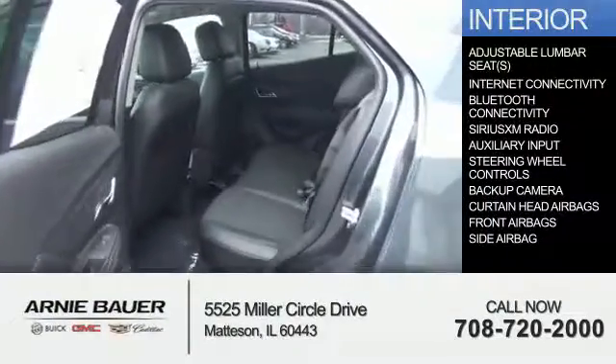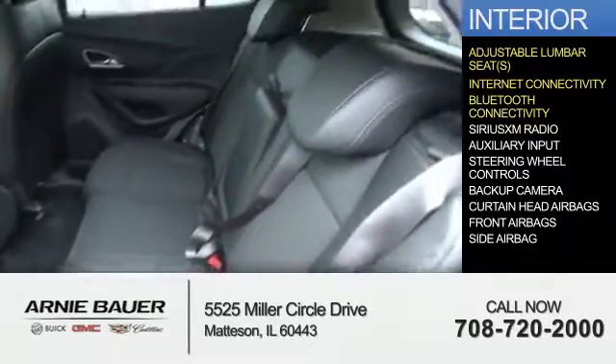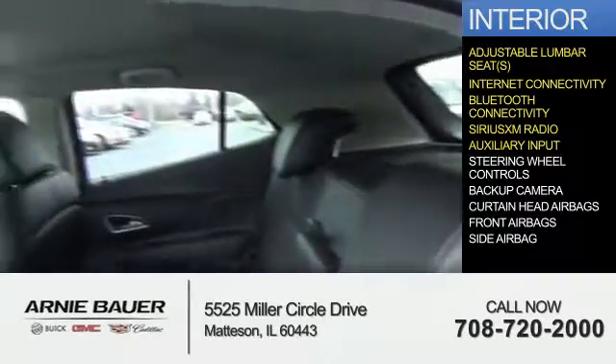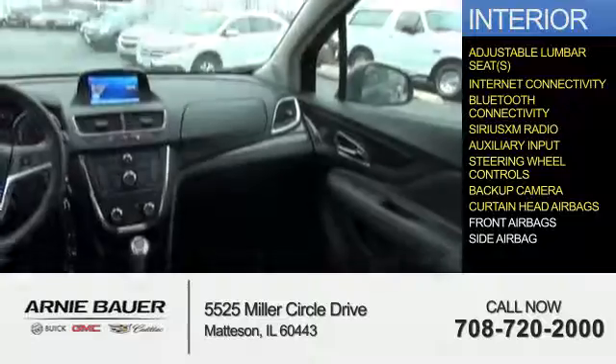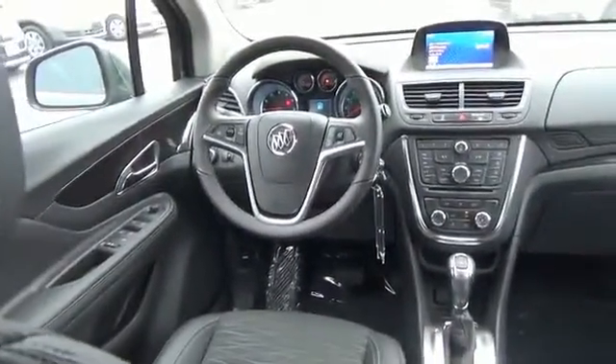Inside you'll find adjustable lumbar seats, internet connectivity, Bluetooth connectivity, Sirius XM satellite radio, an auxiliary input, steering wheel controls, a backup camera, curtain head airbags, front airbags, and side airbags — great quality at a great price.